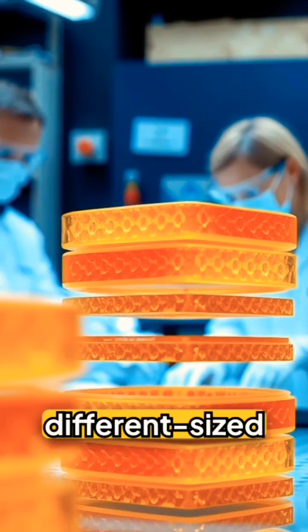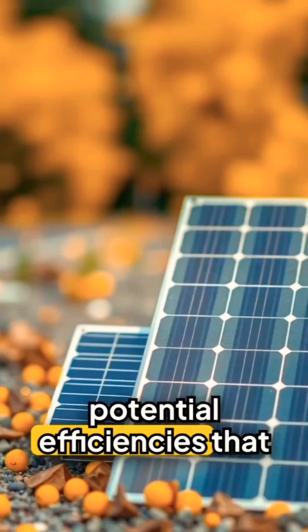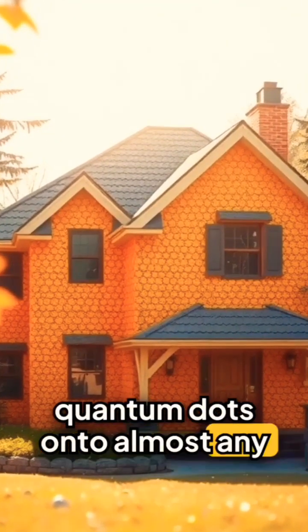Scientists are now stacking different-sized quantum dots in layers, creating solar cells that can capture almost every color of sunlight — with potential efficiencies that blow traditional panels out of the water. The crazy part? We can spray these quantum dots onto almost any surface.